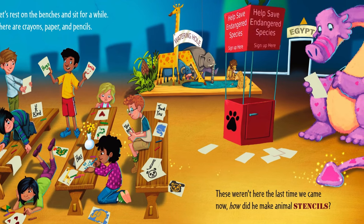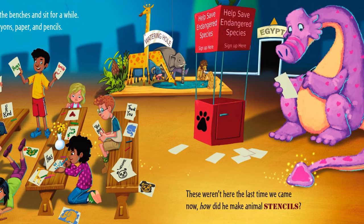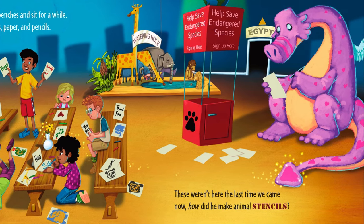Let's rest on the benches and sit for a while. There are crayons, paper, and pencils. These weren't here the last time we came now. How did he make animal stencils?